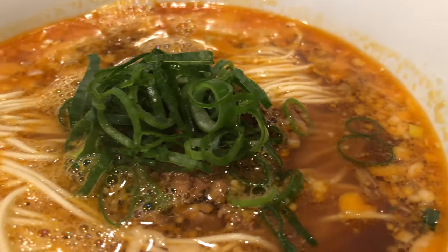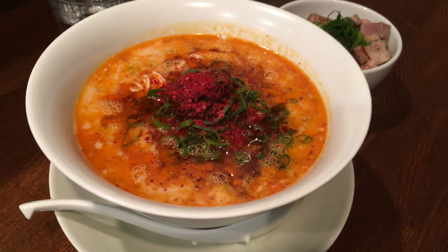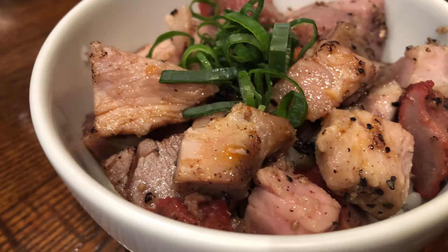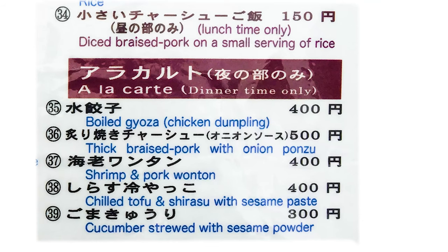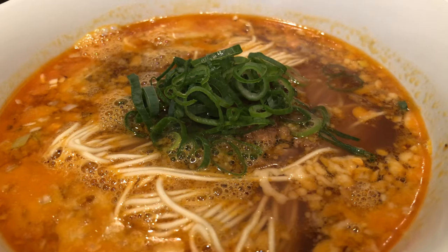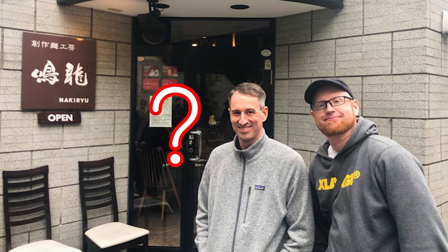I chose the spicy sesame flavored noodles and my friend chose the even spicier version of the tantanmen dish. We chose the diced braised pork on rice as our side dishes. Some of the side items are only available for dinner, so please be careful. I also ordered a small portion of extra noodles to be eaten after finishing the first batch using the same soup.